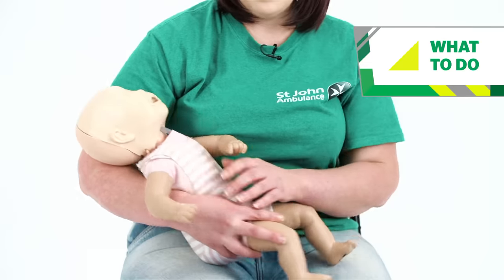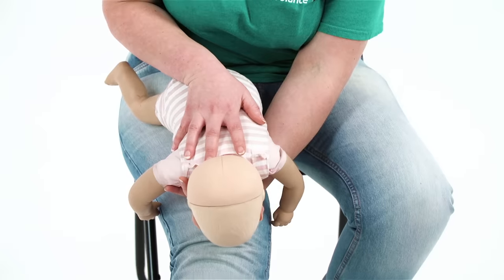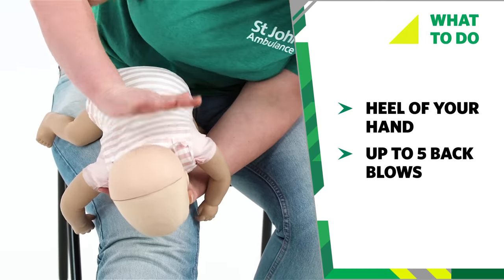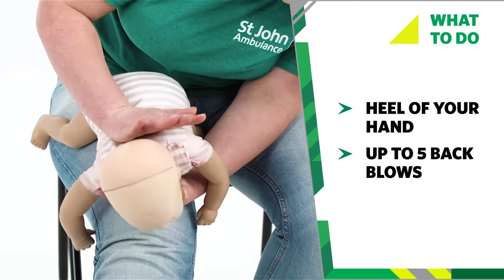What we're going to do now is administer some back blows. First of all you need to lay your baby face down along your thigh, making sure you support their head and their neck. Next we're going to administer those directly between the shoulder blades using the heel of your hand. Give up to five sharp back blows, making sure after each one whatever it is hasn't come out.